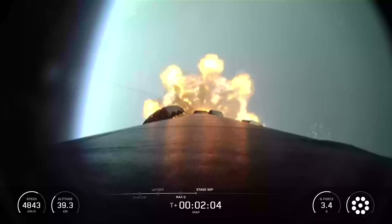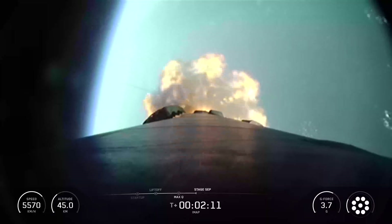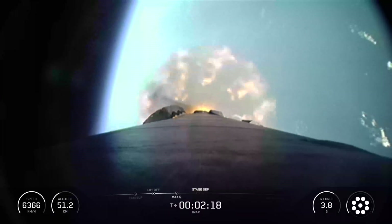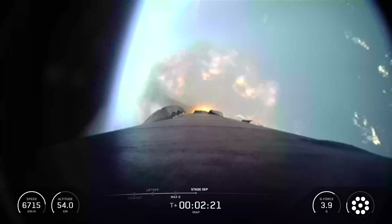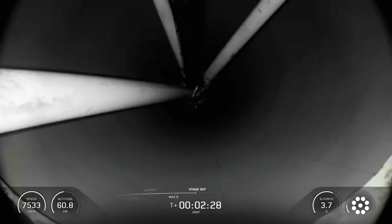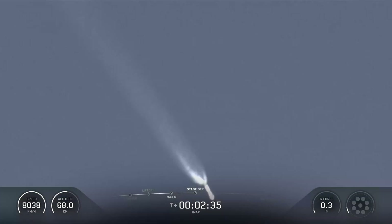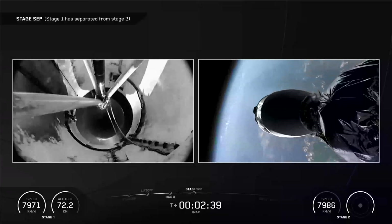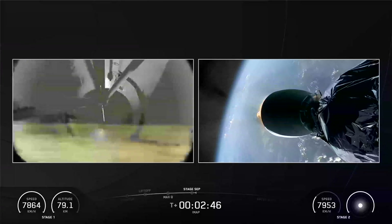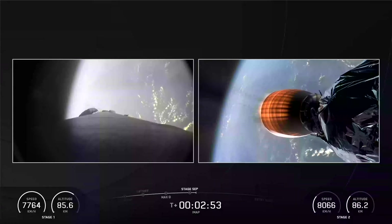T plus two minutes into flight. You can see all nine Merlin engines — you can at least see the exhaust from five of them. Beautiful shot looking back to the earth. We're going to shut off the engine at two minutes and 29 seconds. Stage sep at 2:32, and then our first burn begins at 2:40. Stage separation confirmed. And there it goes. On the left side of your screen you can see the first stage booster falling away, and on the right side our second stage flying IMAP, SWiPOL-1 and Carruthers.